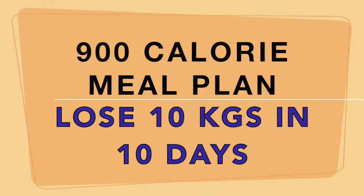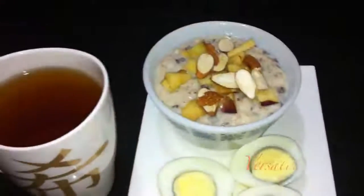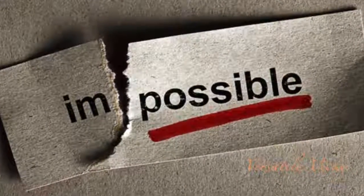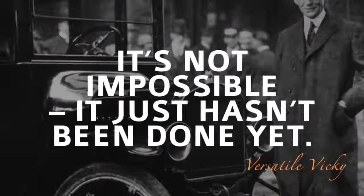Hi guys, as promised I'm going to share the meal plan to help you lose 10 kilos in 10 days. It seems impossible? Well, it isn't if you follow this diet plan.